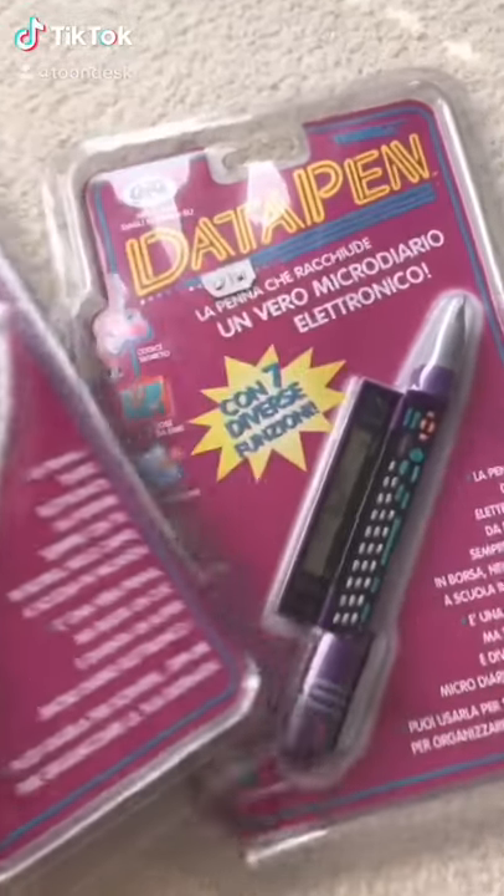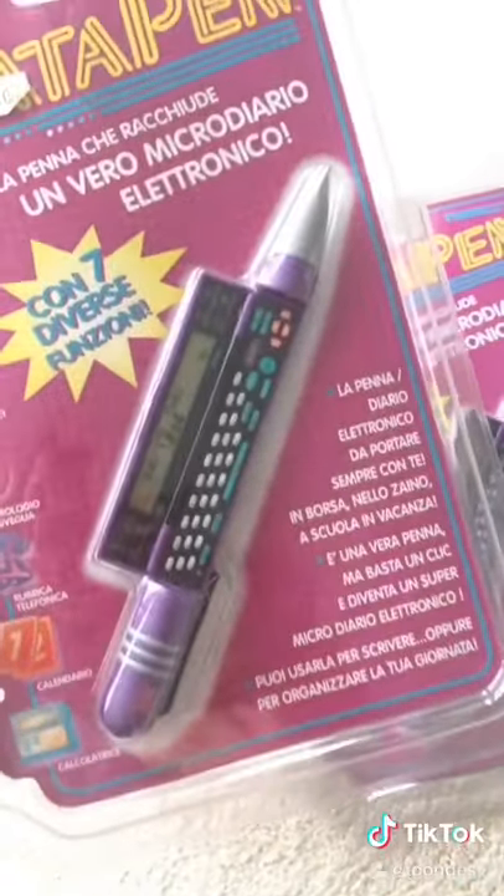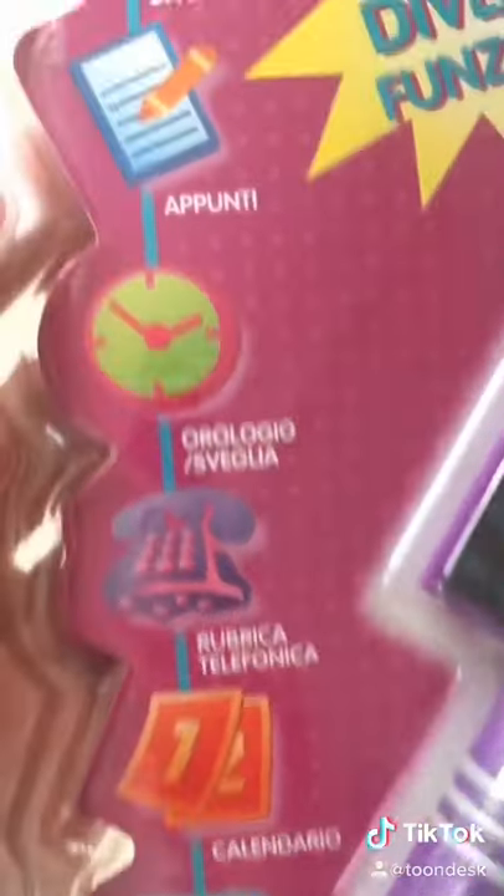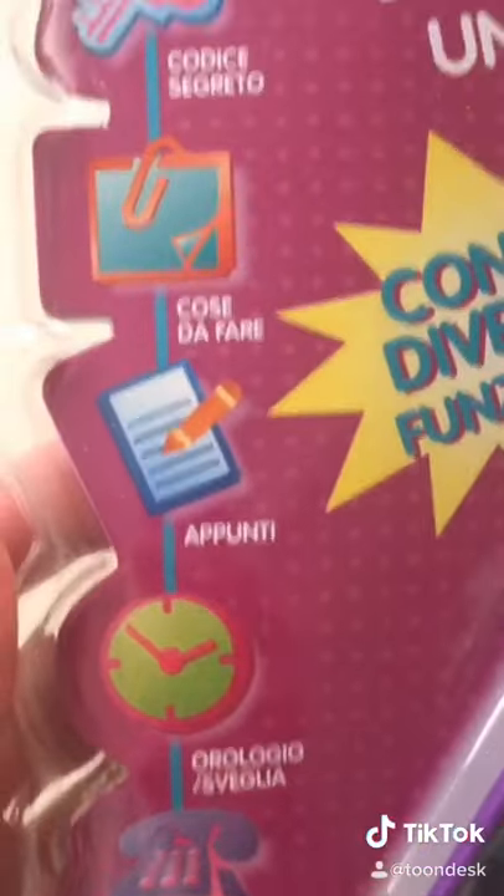This is Datapen from Tiger Electronics. It's a pen with a built-in laptop. It has a calculator, a calendar, a phone, a clock, a sketchpad, and more.